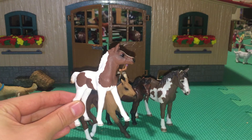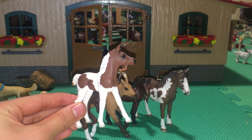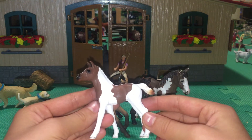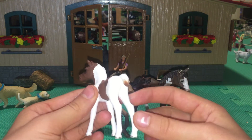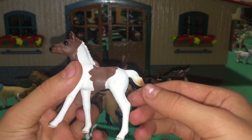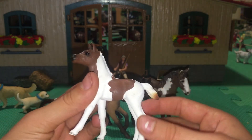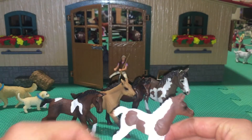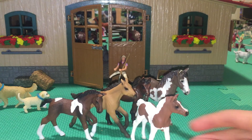And my favorite Schleich foal is this Pintabian and I really love her. Her name is Indie and I love the kind of burnt sienna colored tail end right there, which I think is just really cute. Her face is to die for cute, so overall she is definitely my favorite foal.